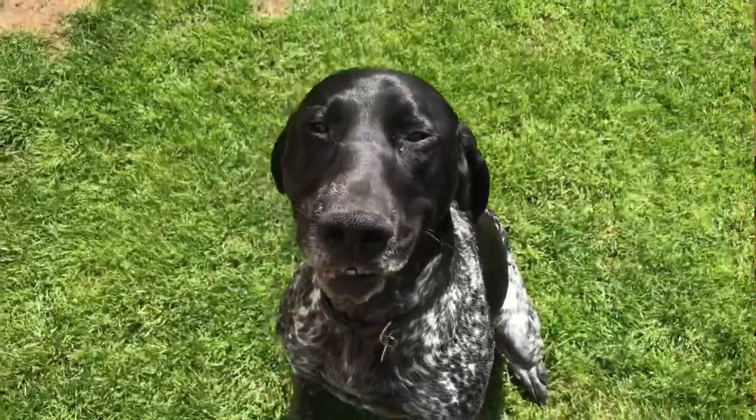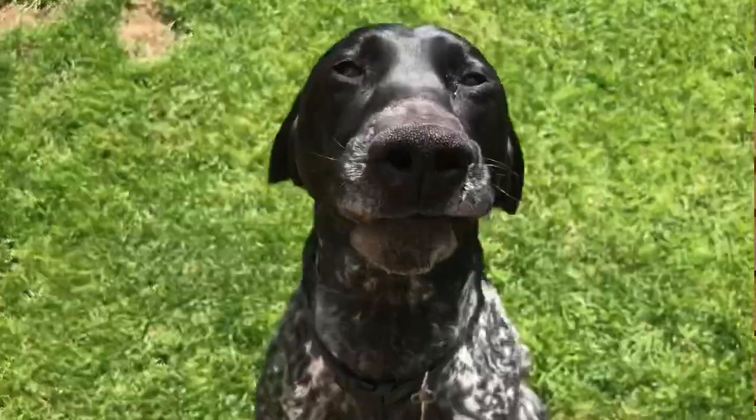Hello and welcome to this week's Five Facts Friday. This is Elsie, our GSP. She's going to be five soon.